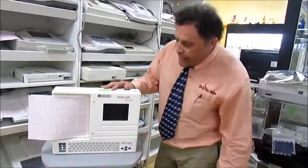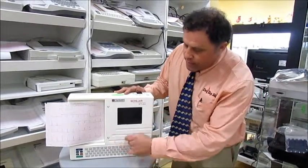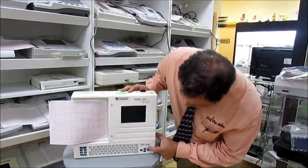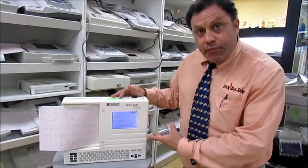This is one of my favorites — this is a Schiller AT2 Plus. It has a keyboard, live demographics, and it's got a preview screen. Therefore you can see the EKG before you print it, so you won't waste paper.